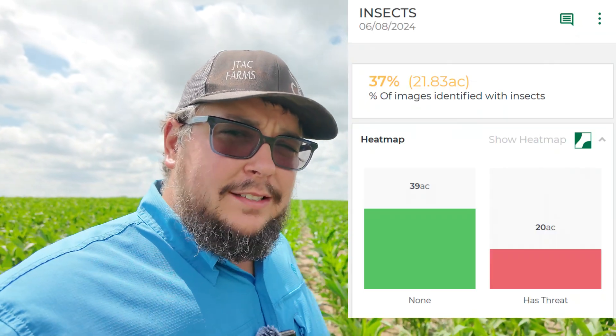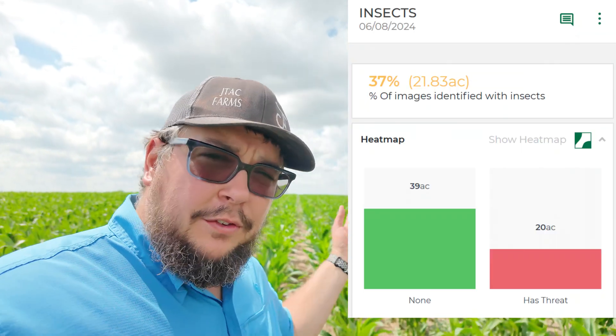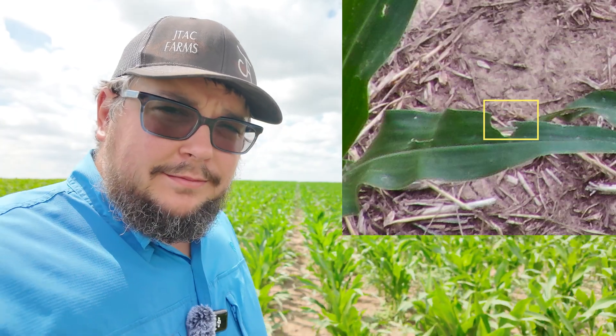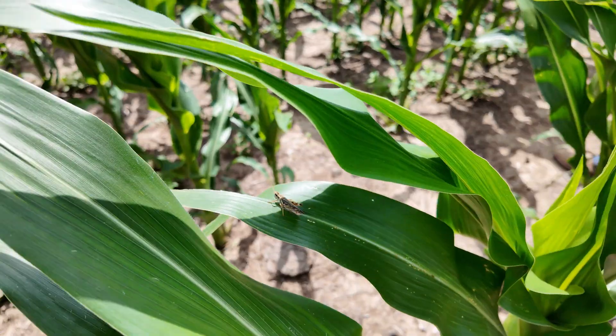At that point, more or less, we should be good for the rest of the season with the exception of some late-season shatter cane. But there's something else we're going to have to put into our post-herbicide mix, and that is something to take care of our insect damage. If you look through the field here, there's some chewing damage — our little guy, the grasshopper.